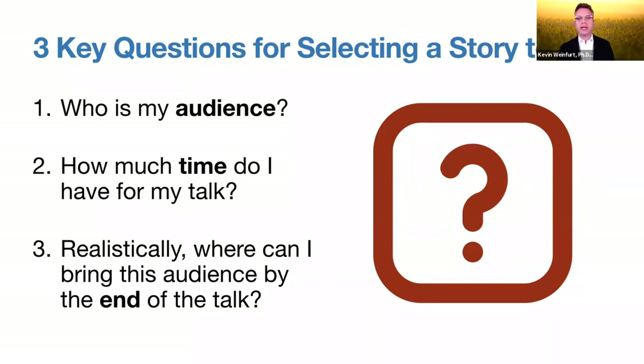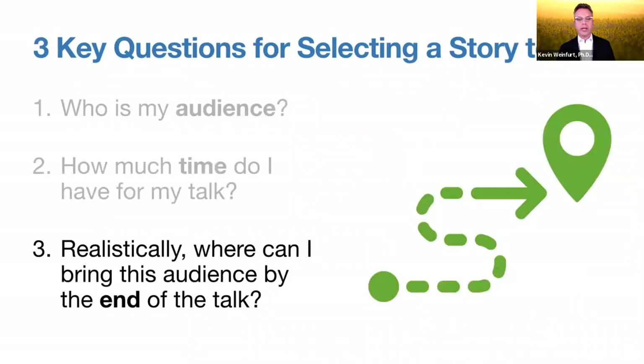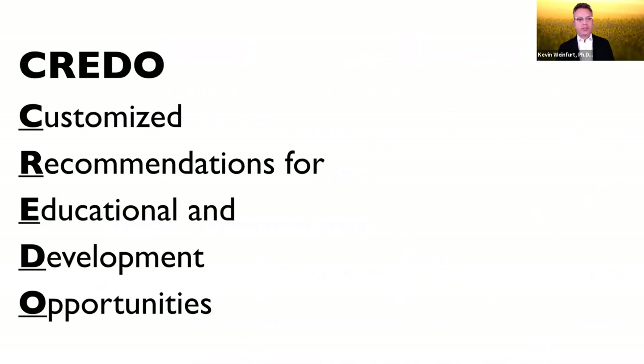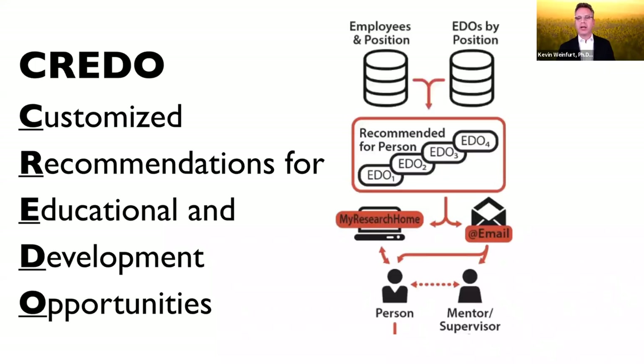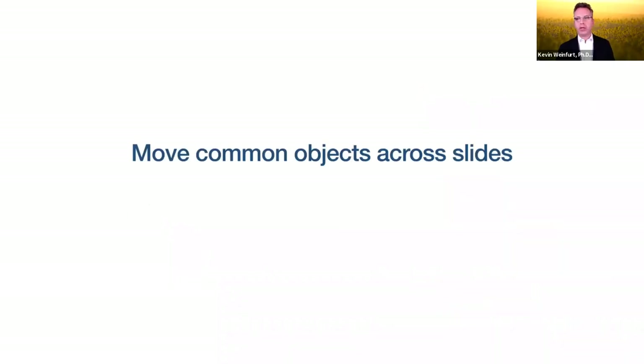We showed earlier how revealing each point at a time with a different image for each point just keeps things moving a little bit more. We try to look for opportunities to keep things visually moving — you don't want to be distracting, but when there's an opportunity to move, we like to move. For a fairly complex diagram, instead of just putting the whole diagram up and talking about it with nothing moving, you can expose parts of the diagram to correspond with the discussion.